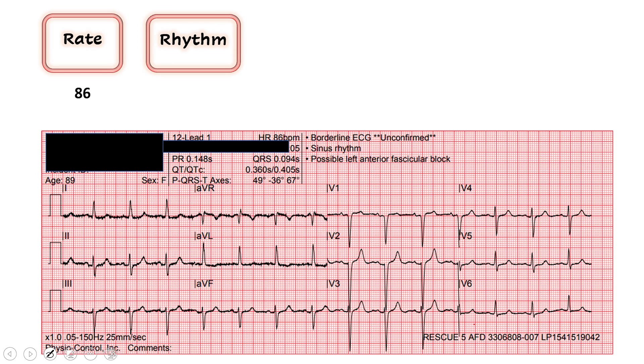Next we move on to rhythm. We're always asking ourselves two questions. First, is this originating from the sinoatrial node? I'm looking for P waves — the best place to find those is in lead two. I do see P waves in lead two; they're a little fuzzy, but they're there. I see them before every QRS, and they look consistent all the way across the precordium. I'll call this a sinus rhythm. Next question: is this regular or irregular? Doing the eyeball test, the distance between QRS complexes looks the same. I'll say we have a regular sinus rhythm.